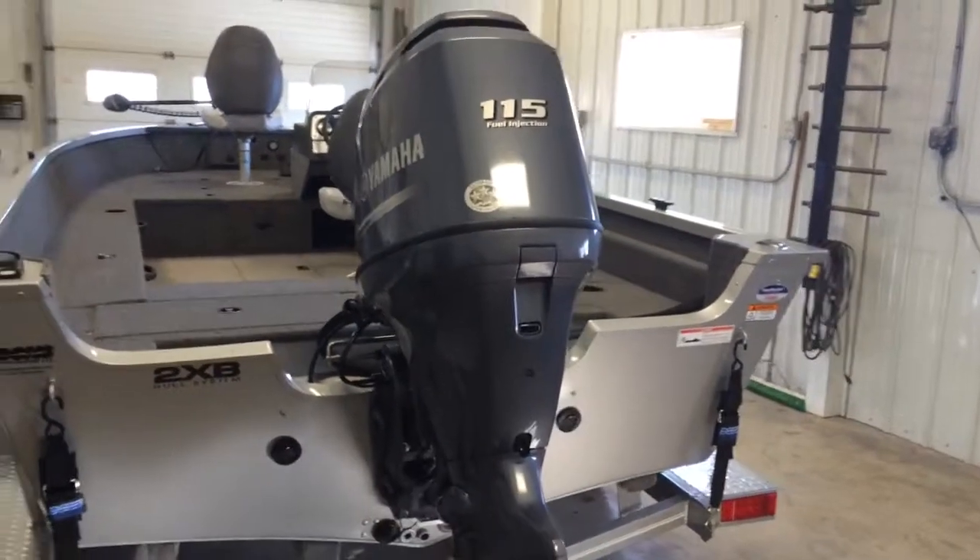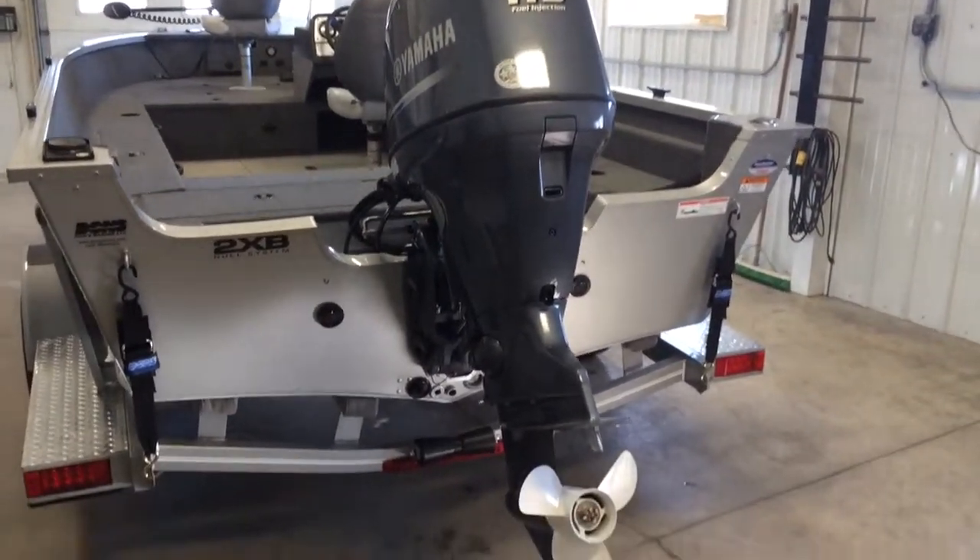Powered by a Yamaha 115 horsepower four-stroke EFI outboard.